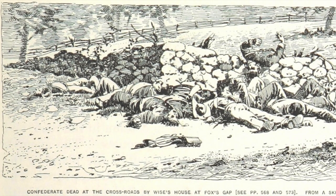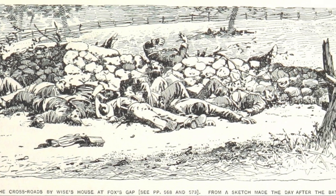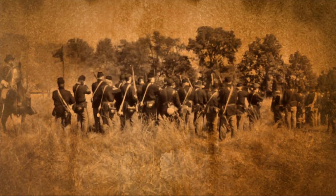The Union forces recommenced their attack but were unable to push back the Confederate defenders. As dusk fell, the unthinkable happened and Union General Reno was killed himself. The Confederates held the gap until after 10 p.m., when they were ordered to withdraw.